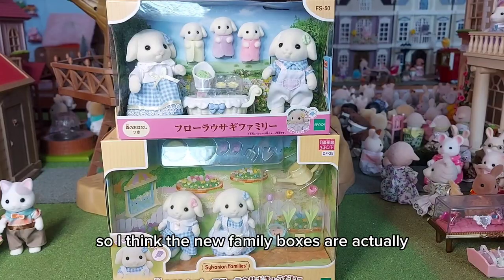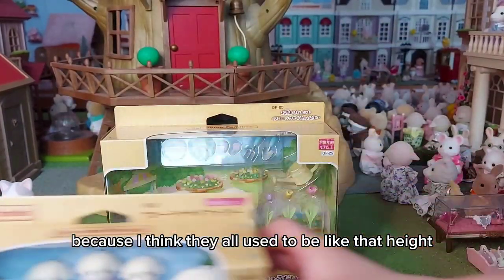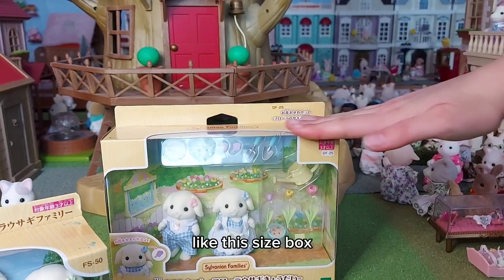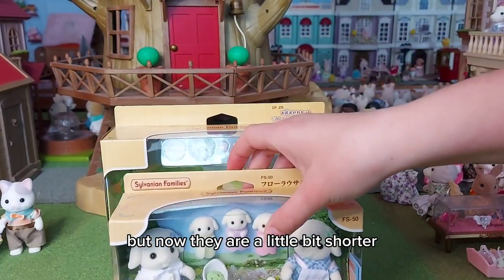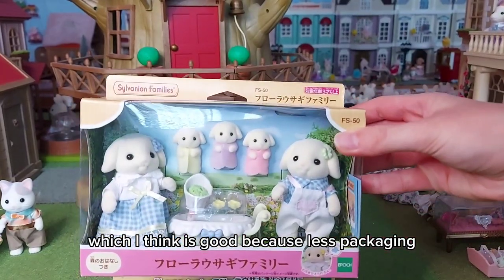I think the new family boxes are actually shorter now. They all used to be a taller size box but now they are a little bit shorter, which I think is good because less packaging.